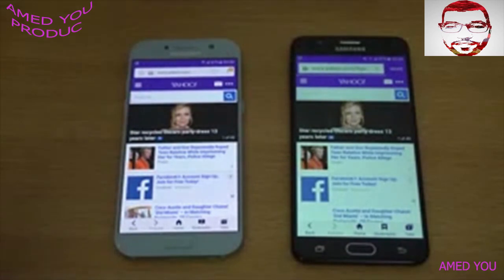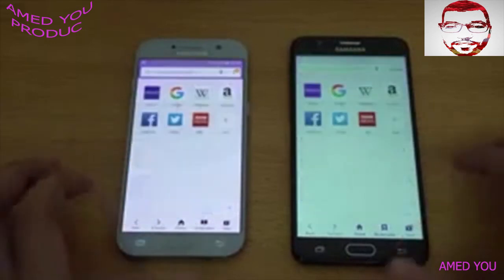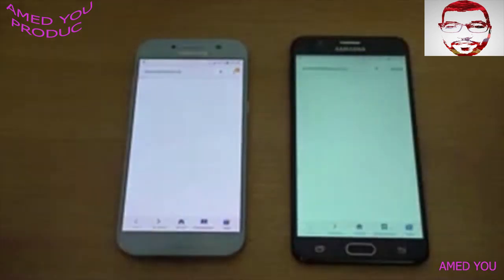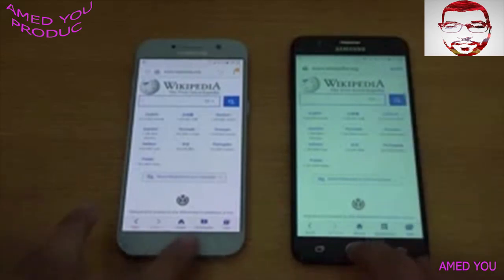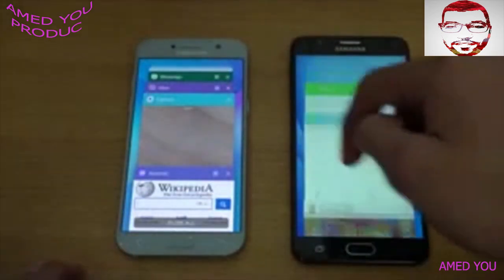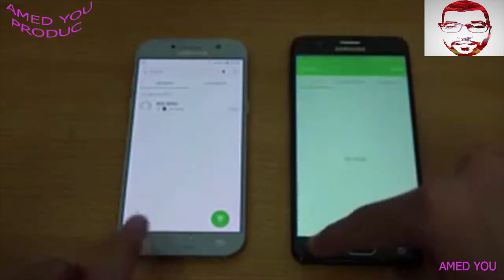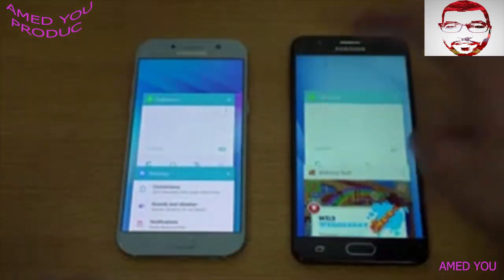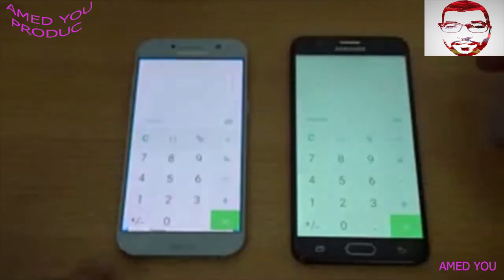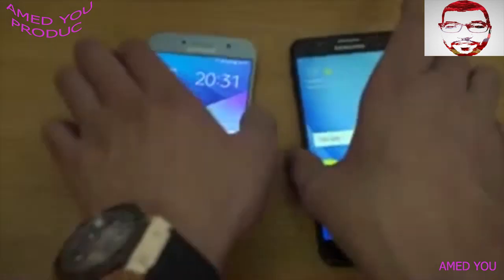Let's move to another website — going back and launching wikipedia.org. Again the A5 2017 is faster, but it was really close. Now let's check out the RAM management on both phones and see how well they handle multitasking. The phone dialer was kept in memory by both devices. I don't expect the J7 Prime to be really good with RAM management — it looks like it's already starting to refresh applications.